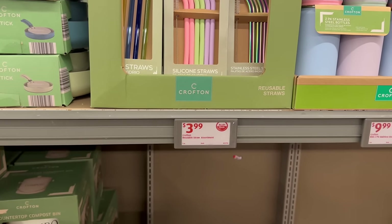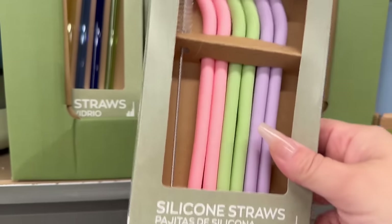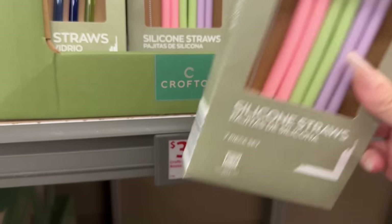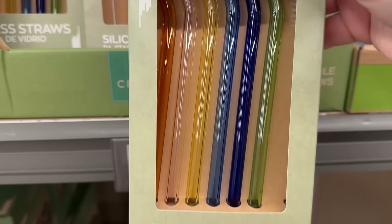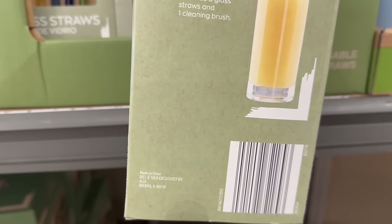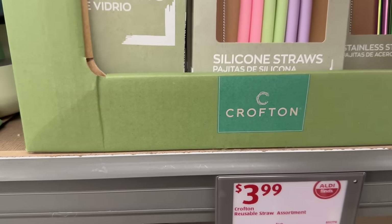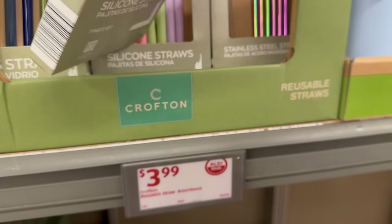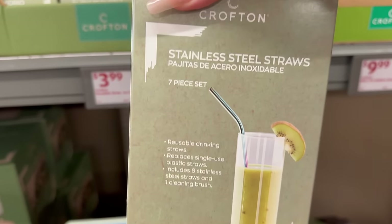You also have silicone straws for $3.99 — these come with a little brush to clean them out, and they're $7.99 for that set. Note: not dishwasher safe. You also have glass straws, which is pretty awesome — also not dishwasher safe. And then you've got these metallic rainbow ones as well, which are really nice.